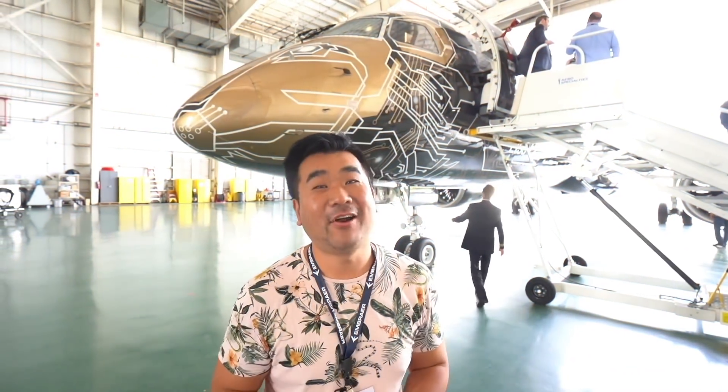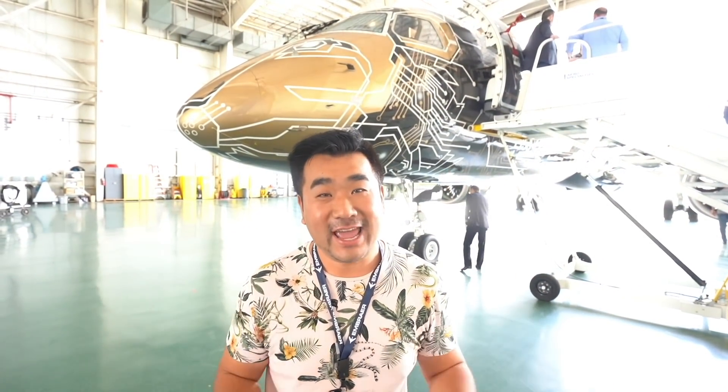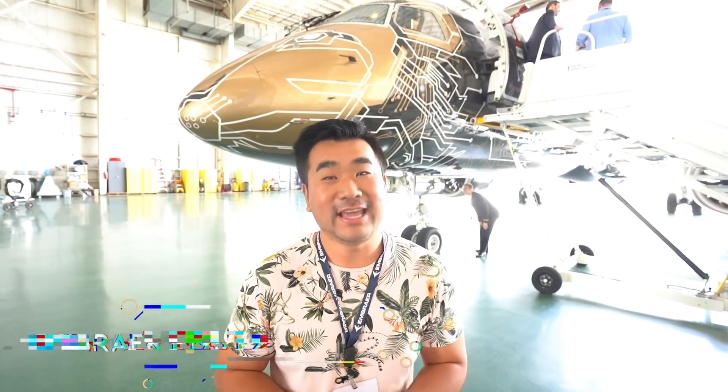Welcome back to sunny Florida. Today I'm flying something special — it's not an A, not a B, it's an E. Embraer E-2. The E-195 E-2 jet right behind me.